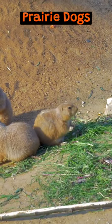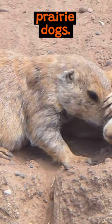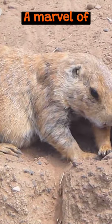The complex burrows of prairie dogs. Welcome to the intricate world of prairie dogs. These industrious creatures construct sprawling, multi-level burrows — a marvel of natural architecture.